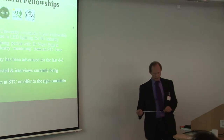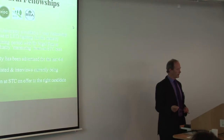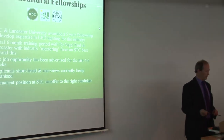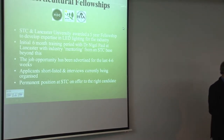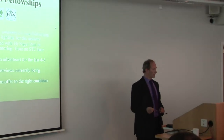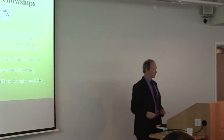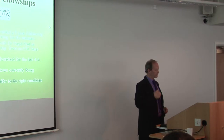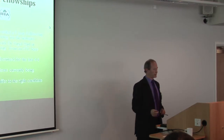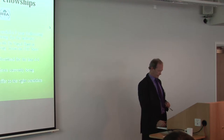We've been successful in winning a five-year fellowship award funded by HTC, the Esmée Fairbairn Trust, and the Horticulture Trade Association, to effectively employ a lighting specialist for the industry. That person will spend an initial six-month training period at Lancaster University with Professor Nigel Paul, then follow that with industry mentoring and time at STC in this facility. The job has been advertised, we've had numerous applicants, some have been shortlisted, and there's a permanent position for the right candidate.